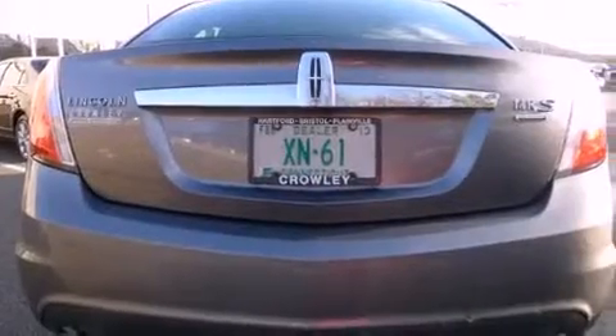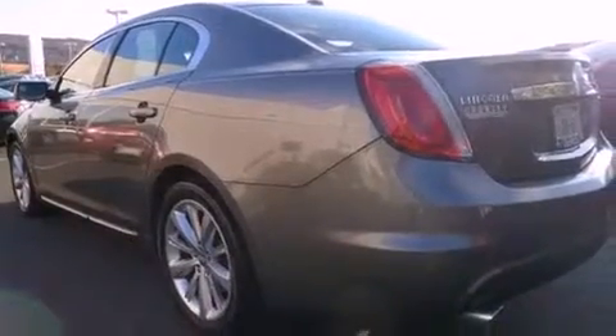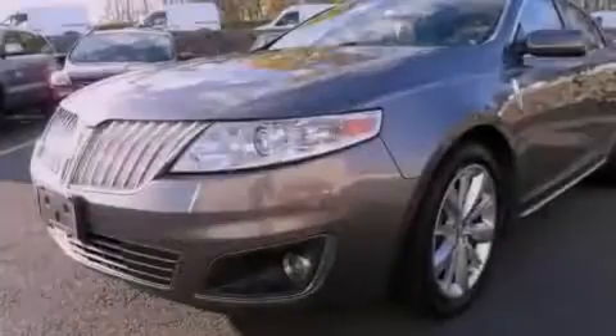Its top features include direct injection, a navigation system, keyless ignition, heated front seats, alloy wheels, and a sunroof that enables you to fill the cabin with fresh air at the push of a button.